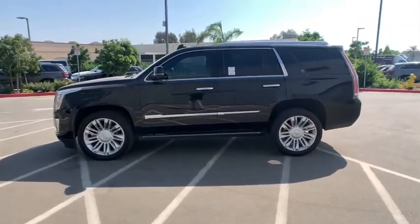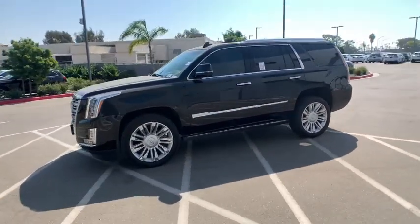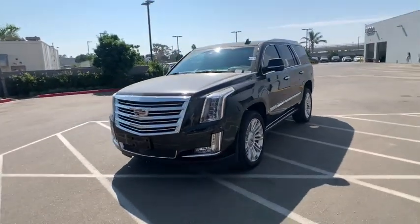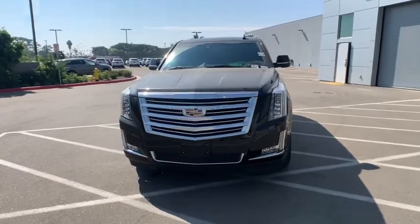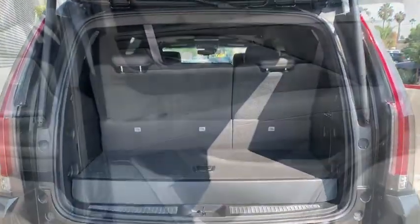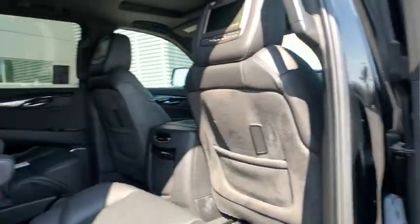Here are some of this vehicle's great options: power passenger seat, stability control, keyless entry, remote engine start, lane departure warning, navigation system, power liftgate, traction control, tow hitch, steering wheel audio controls, backup camera.